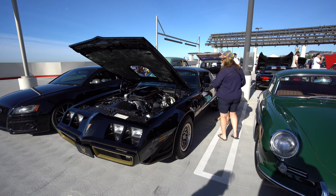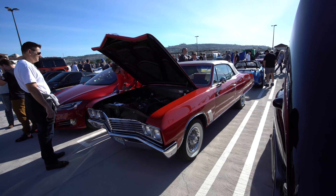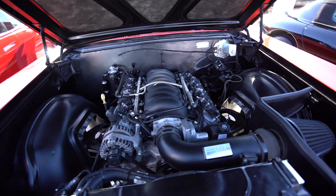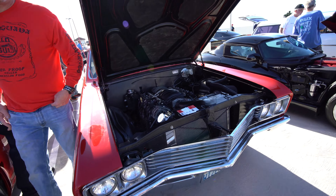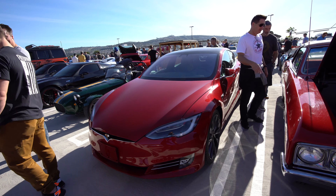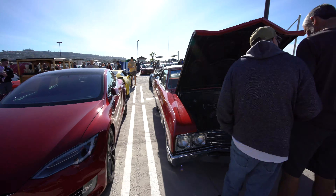Smokey and the Bandit Trans Am — for those of you who remember the old movie, that movie made this car famous. How appropriate: a vintage muscle car with a very modern LS6 motor. That motor is unmistakable from any angle. And it's next to a Tesla Model S — so gas guzzler, no gasser. That's pretty much old and new at its finest right there. New tech, old tech.